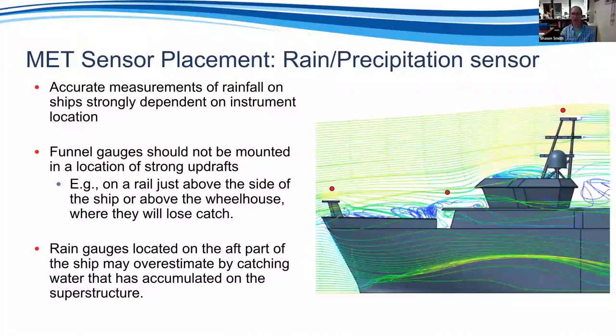Rain measurement is very difficult on ships due to airflow. Strong updrafts or downdrafts cause volumetric funnel gauges to overcatch or undercatch. Being aft of structures where water runoff can contaminate the gauge is also a problem. Places where airflow is relatively flat are the best locations for rain sensors. Optical rain gauges are showing much more promise, especially newer ones, because they are much less affected by airflow orientation through the sensor.